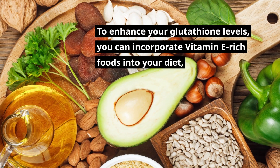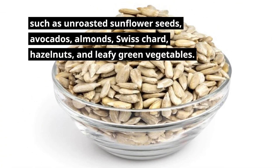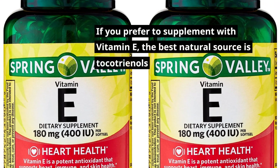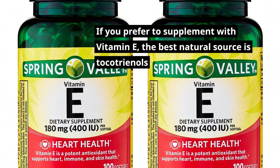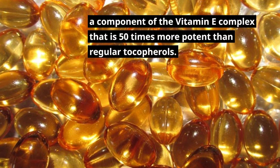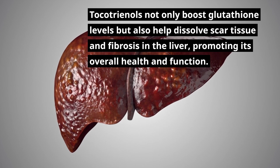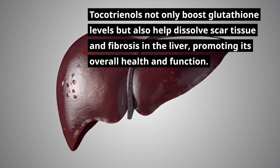To enhance your glutathione levels, you can incorporate vitamin E-rich foods into your diet, such as unroasted sunflower seeds, avocados, almonds, Swiss chard, hazelnuts, and leafy green vegetables. If you prefer to supplement, the best natural source is tocotrienols, a component of the vitamin E complex that is 50 times more potent than regular tocopherols. Tocotrienols not only boost glutathione levels but also help dissolve scar tissue and fibrosis in the liver, promoting its overall health and function.